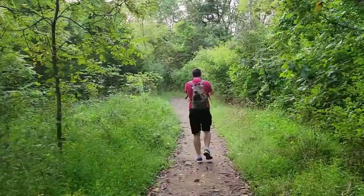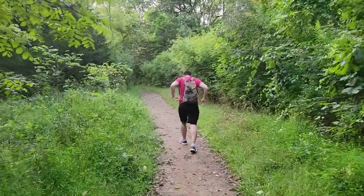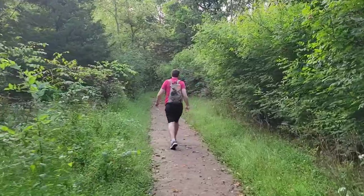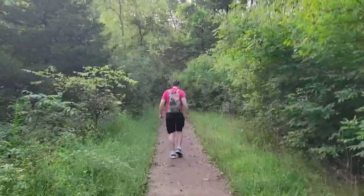Disclaimer: if you come to this trail, there are tons of mosquitoes. As you can see, my man is slapping everything. So make sure you bring bug spray — which we forgot to bring.